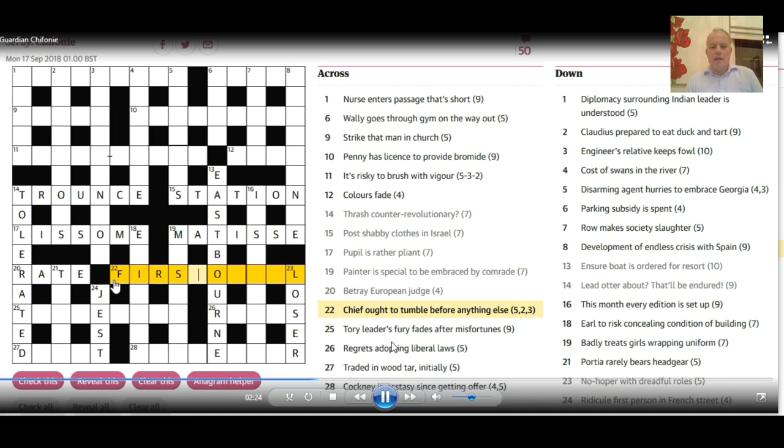25 across is a bit harder: 'Tory leader' — again in the Guardian that could be the letter T. 'Fury fades after misfortunes.' You do actually need synonyms for 'fury' and 'fades' after that T to come up with these misfortunes. Fury is fairly straightforward as 'rage,' but 'fades' here is 'dires,' and together that gives us 'tragedies.'